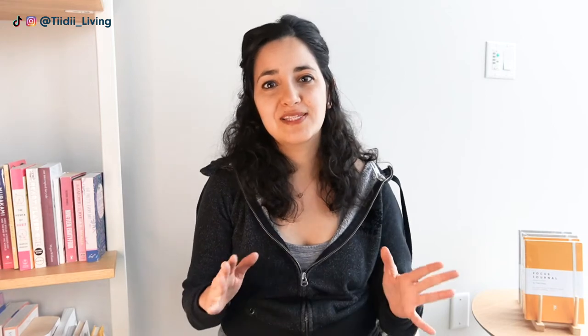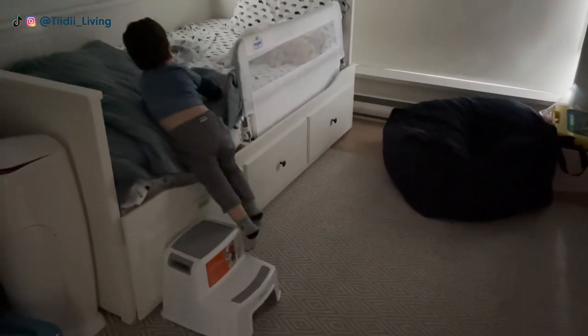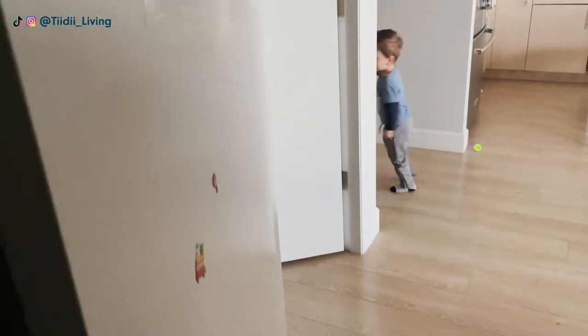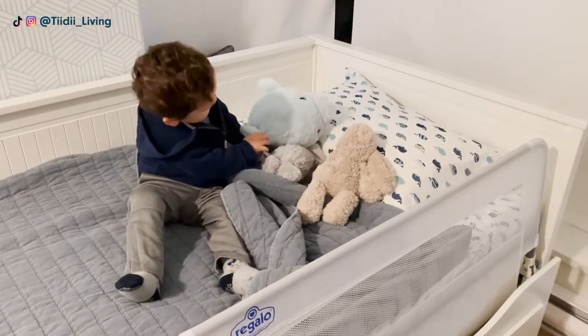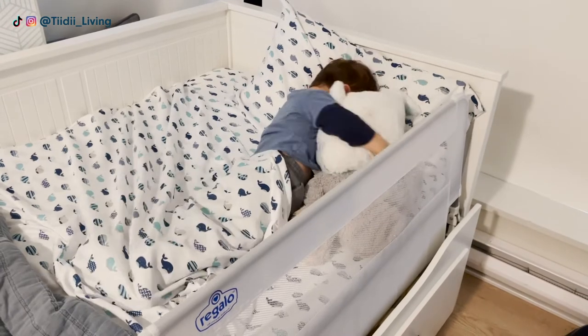The first few nights in the big kid bed were pretty rough because he was so excited that he had the freedom to get out whenever he wanted, so he kept getting out of bed. The way to get around it is to stay consistent and keep calm. It can be very frustrating when they keep getting out over and over, but getting angry will not make them feel relaxed enough to fall asleep. Every time he got out, we would take his hand, walk him back to bed, tuck him in, and say 'It is now time to sleep, it is not time to play' — over and over. Eventually he would get really tired and fall asleep.